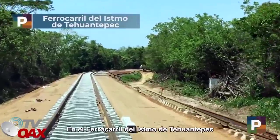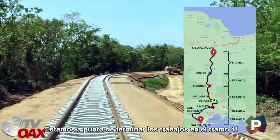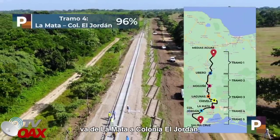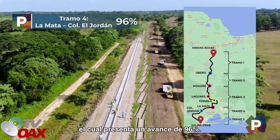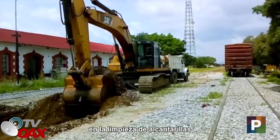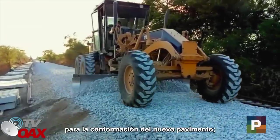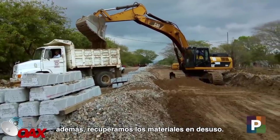En el ferrocarril del Istmo de Tehuantepec, estamos a punto de terminar los trabajos en el tramo 4. Este tramo del Istmo oaxaqueño va de La Mata a Colonia El Jordán, el cual presenta un avance de 96%. Trabajamos en el alineado de la vía nueva, en la limpieza de alcantarillas y se llevan a cabo trabajos de excavación para la conformación del nuevo pavimento. Además, recuperamos los materiales en desuso.